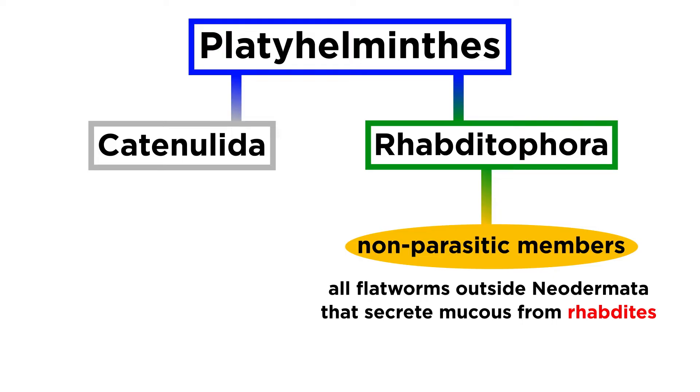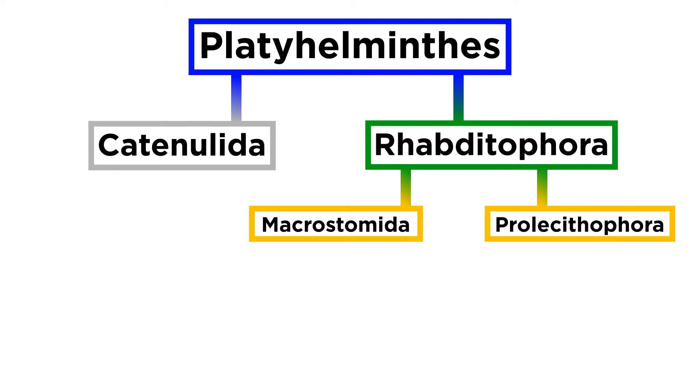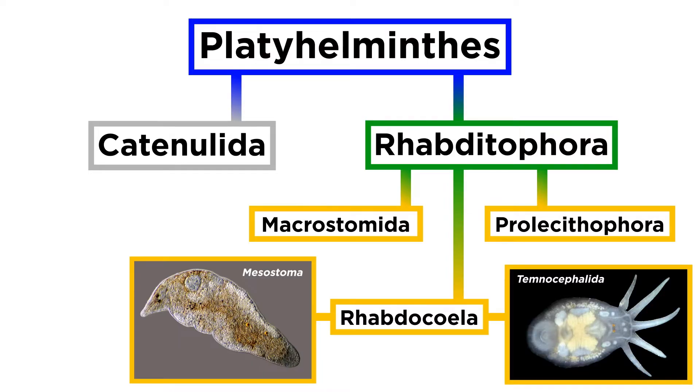These include a range of smaller taxa with diverse body shapes, ranging from the basal flatworms of order Macrostomida, to the droplet-shaped and sometimes colorful aquatic flatworms of order Prolisithophora, to the contested clade Rhabdocoela. This includes the transparent predatory Mesostoma, and the bizarre, almost medusa-shaped Temnocephalida, which are exclusively parasitic or commensal, though they differ phylogenetically from the flukes and tapeworms of Neodermata.